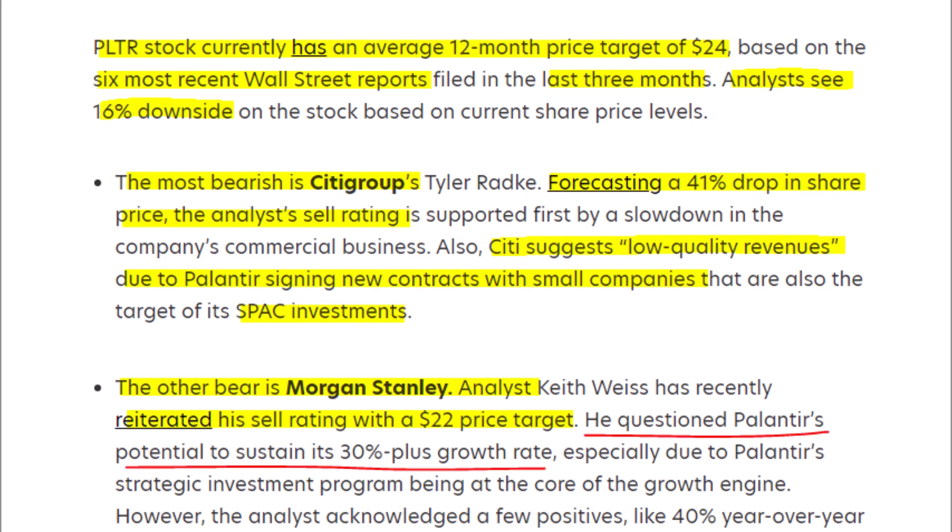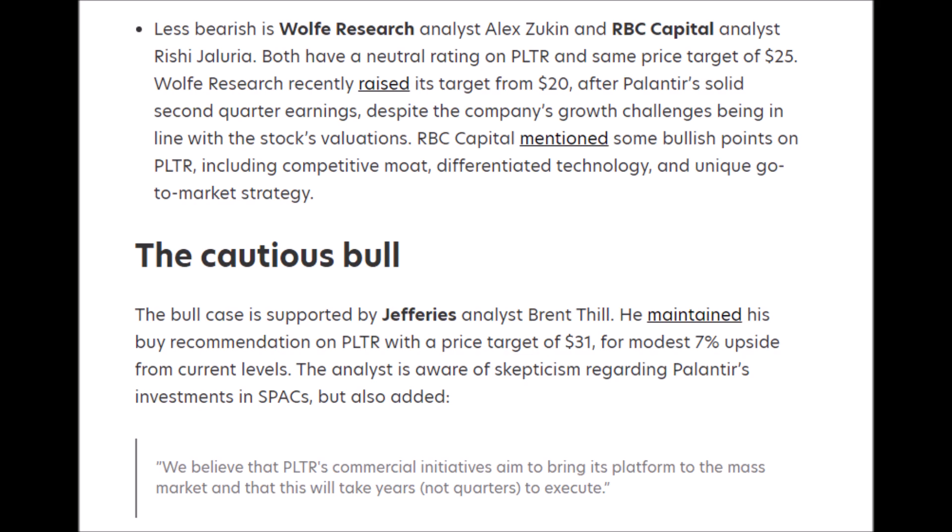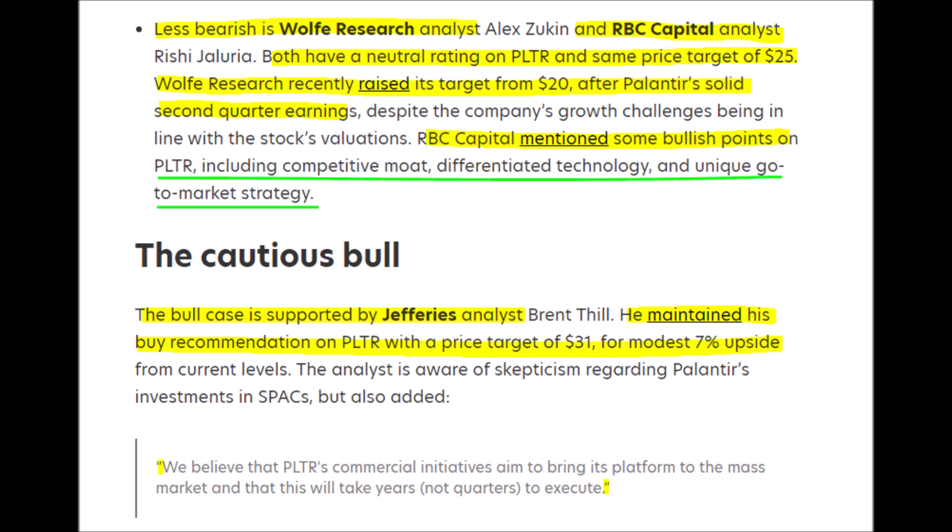Despite this overall bullish stock analysis, we still have bearish analysts. A Citigroup analyst forecasts a 41% decline and says investors should sell immediately. This is echoed by a Morgan Stanley analyst who reiterated his sell rating, thinking the stock should only be worth around $22 by next year. However, analysts from Wolf Research and RBC Capital both have a neutral rating with an identical price target of $25 per share, citing Palantir's competitive moat, innovative technology platforms, and special market strategy.